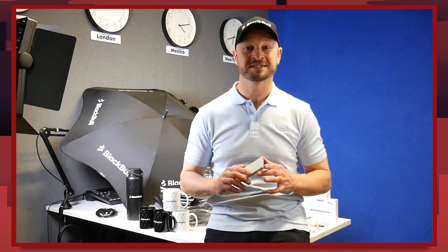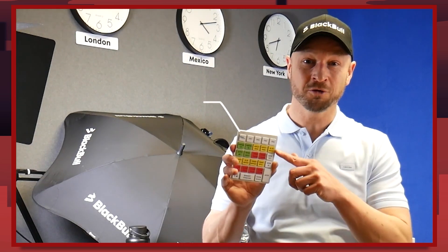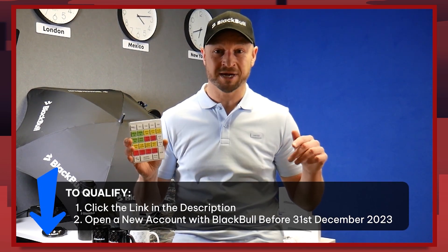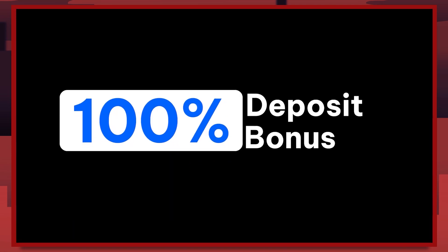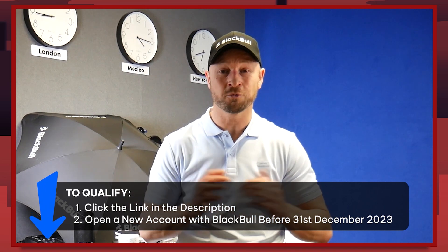BlackBall Markets have 10 merch packs to give away to clients who sign up before the end of the year, including one of these trader keys. To go in the draw, all you need to do is sign up with the link below this video or in the podcast description. And remember, when you sign up to BlackBall Markets through the trading link below, you're going to get a 100% deposit bonus up to $1,000 on your first deposit.